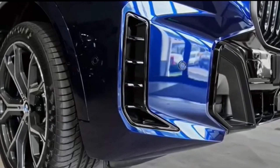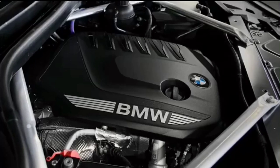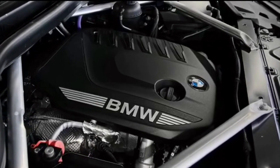Hello Auto Lovers, welcome back to our channel. We hope you guys are doing well. Today we're going to show you the 2024 BMW X5 exterior and interior details in review, and explain the details of the car. We hope you guys enjoy it.